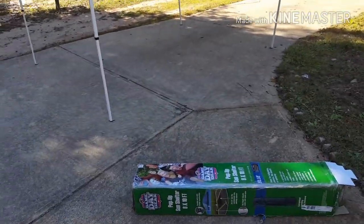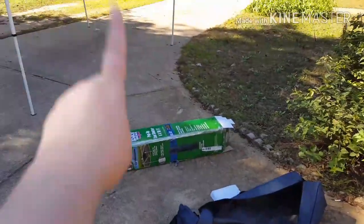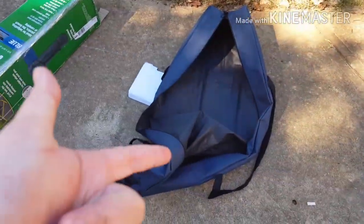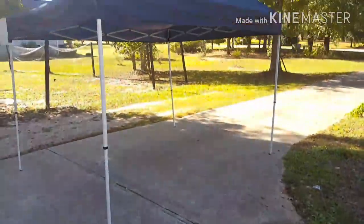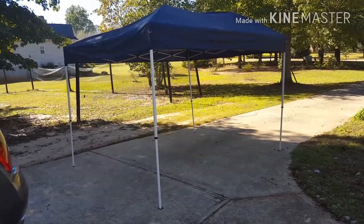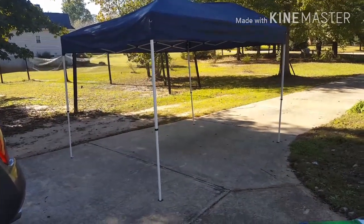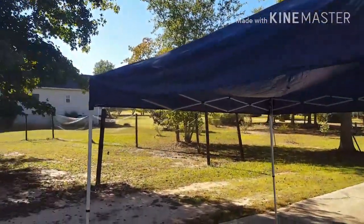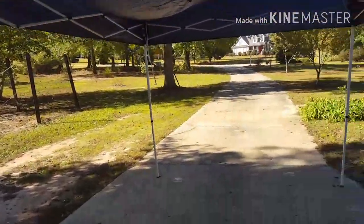So I'm just going to throw this quick clip here at the end to show you — we just opened up the pop-up tent, and inside was a carrying case. Look at our new pop-up tent, y'all! Can y'all believe this? This is like the best thing we've ever found to me. We're going to use one of these for the flea market.